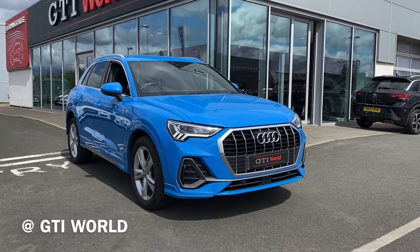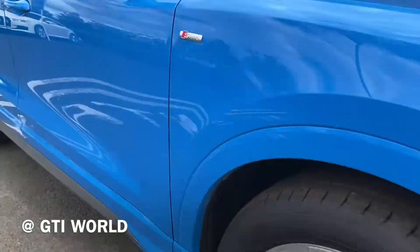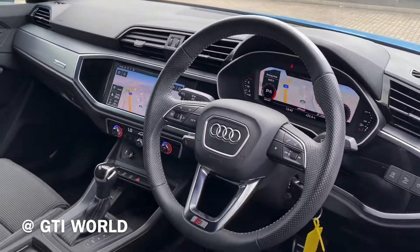Here at GTI World, we're proud to present the stunning Audi Q3 S Line, finished in turbo blue, with the 35 TSFI engine and S-Tronic gearbox.